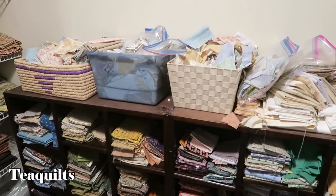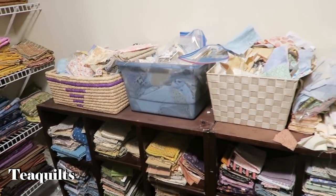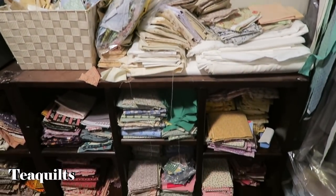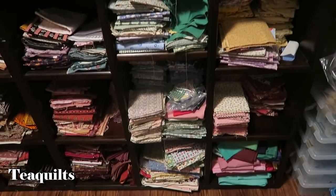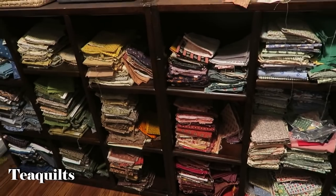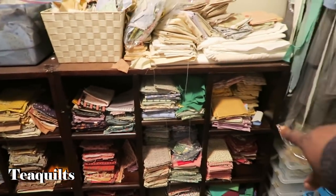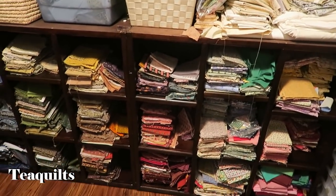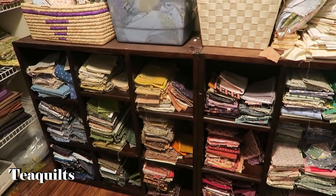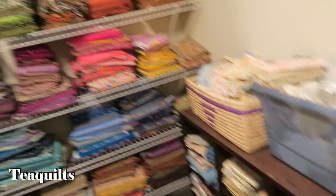These are kind of your scrap area. The top is for smaller pieces of neutrals — for Bonnie Hunter projects I've been going through those a lot. The lower cubbies on the right have the civil war reproductions, and the right side has the 1930s reproductions. So this is my reproduction area — but I pull them in together.